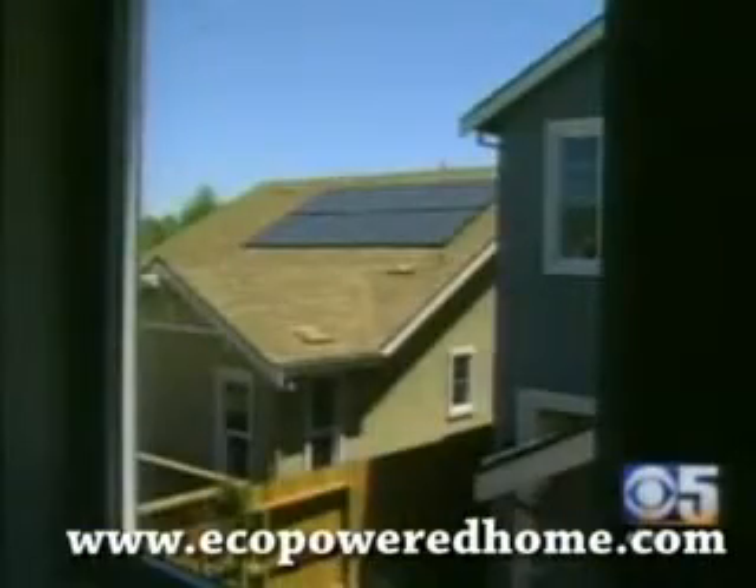Each home is fitted with a two kilowatt solar power system. And what isn't used is sold to the local utility company.